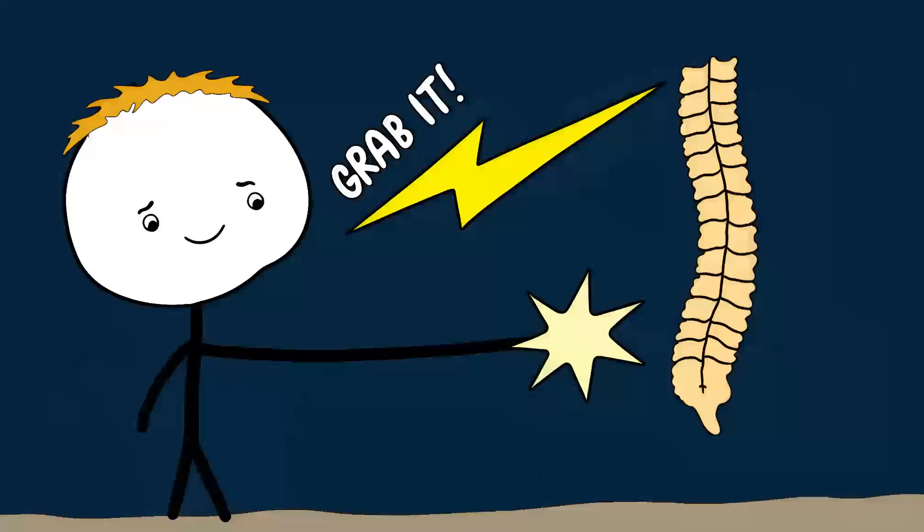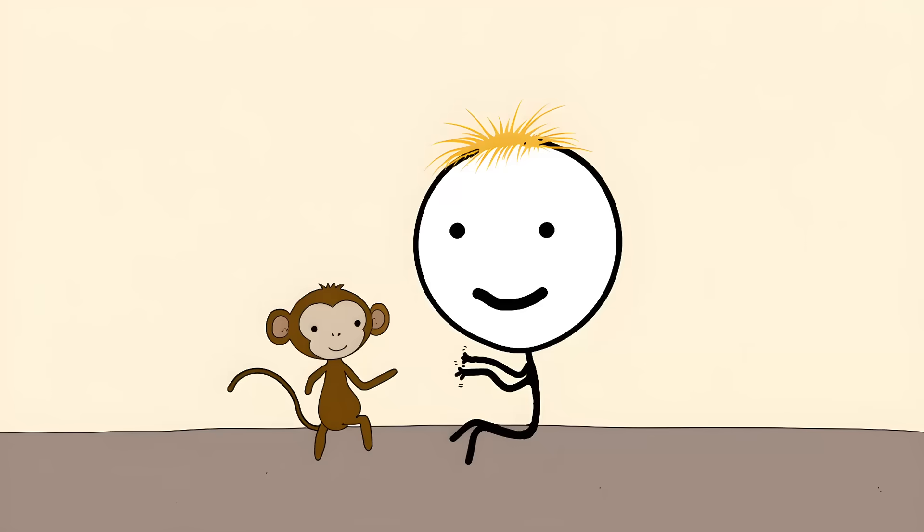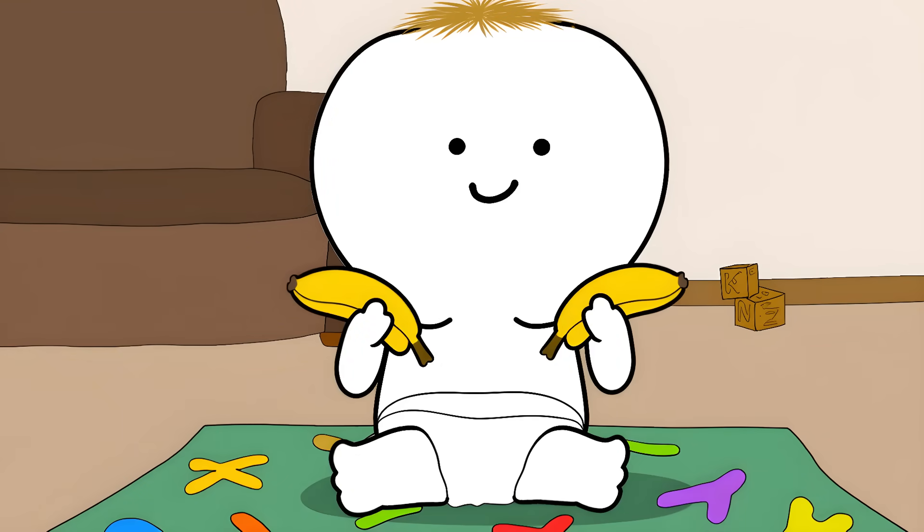When something touches a baby's palm, their spinal cord sends an instant 'grab it' signal to their fingers — the brain isn't involved. It's like their hand has its own tiny monkey brain making survival decisions. For those first few months, every baby is basically channeling their inner monkey with their tiny hands.